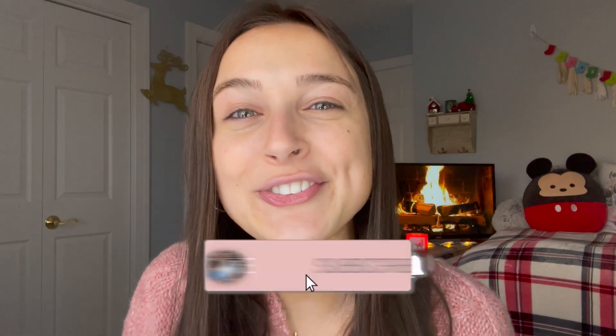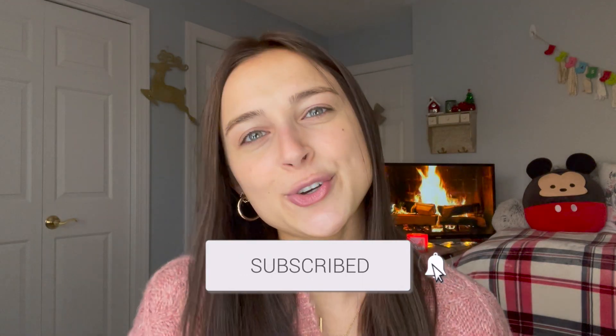Subscribe to my channel if you have not already, and definitely like this video if you do enjoy it — it does really help me out. Ring the bell to be notified every time that I post a new video. Let's do some makeup.